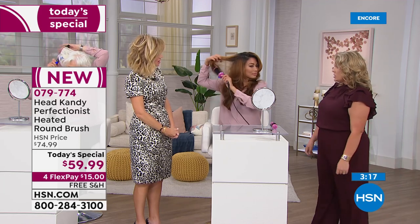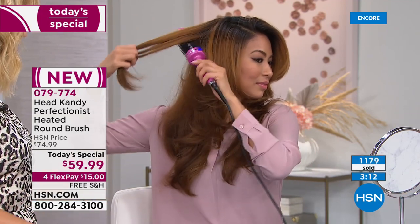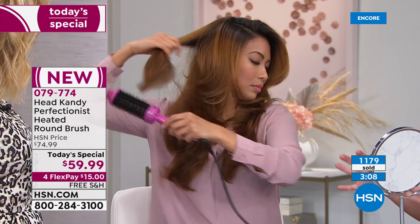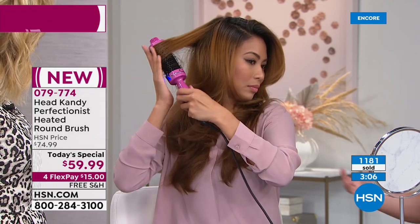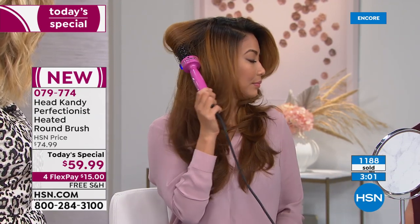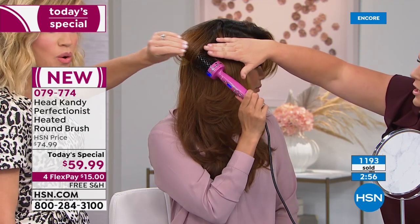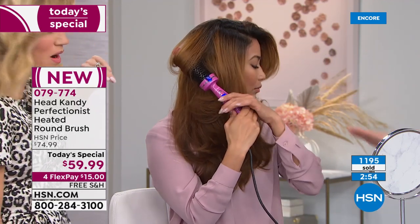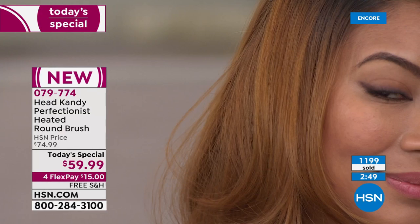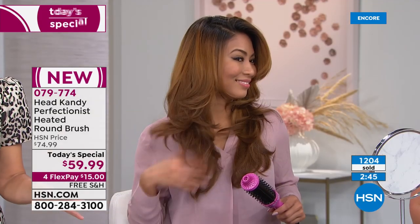Do you need to section your hair? It's totally up to you. If you have a ton of hair without layers, sectioning helps to reach everywhere — but both girls here are not sectioning, just going for it. The nice thing is the bristles create a barrier, so you're not going to burn your hand. Stop it — this will not be around for long.